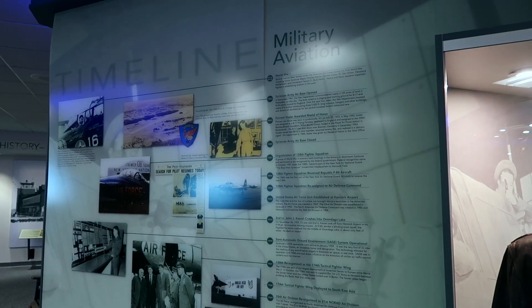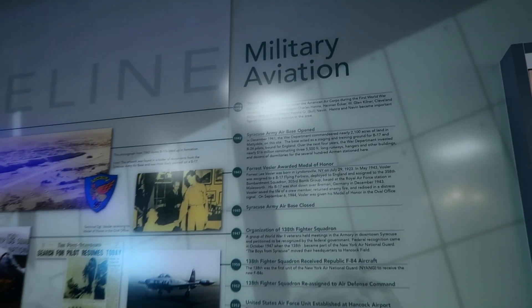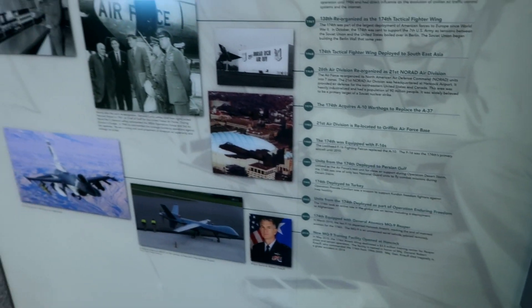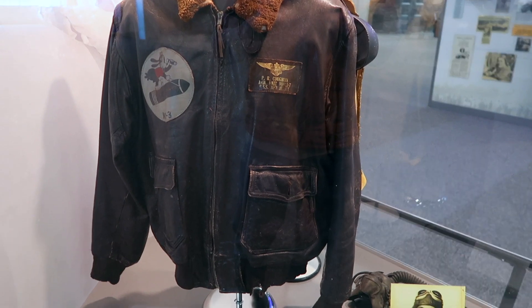There's a timeline of military aviation with notable dates. Over here there's a World War II A-2 Navy flight jacket.